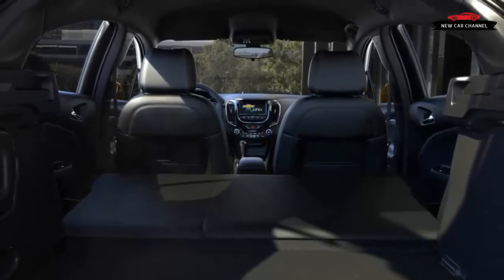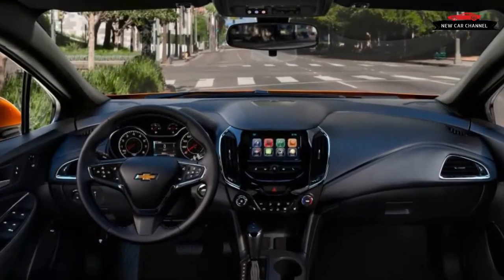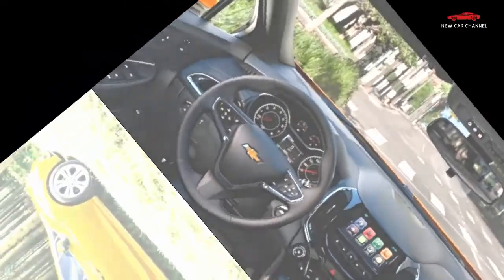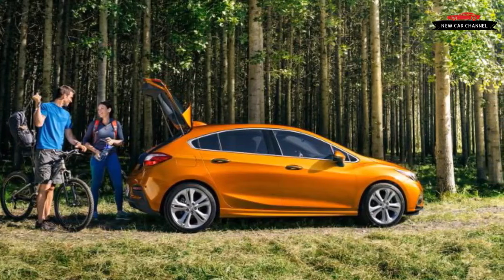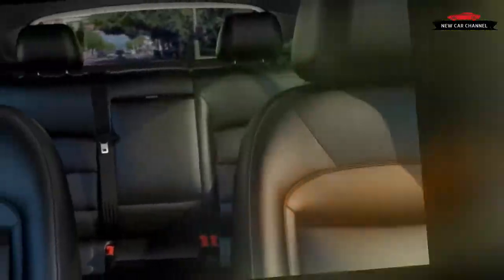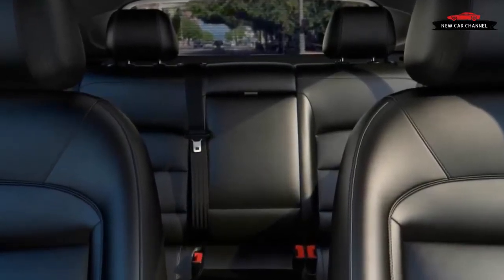Drop another $680 for the automatic and you unlock a host of option packages offering goodies such as a sunroof, a larger 8.0-inch touchscreen, a Bose audio system, and more. Or step up to the $24,820 Premier to gain 17-inch wheels, leather seats heated in front, a heated steering wheel, a power driver's seat, keyless entry, and a proximity key as standard. For either model, the price premium over an equivalent sedan is nearly negligible — tallying $1,090 for the LT and only $470 for the Premier.